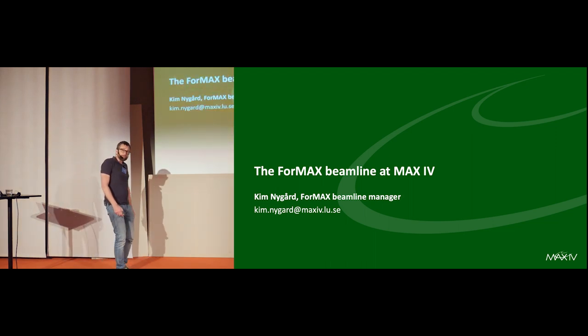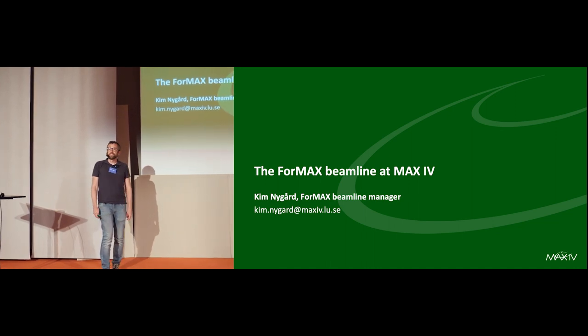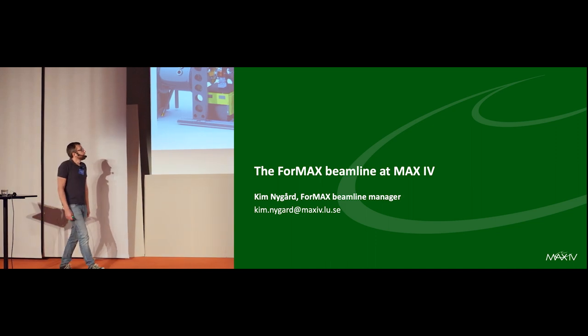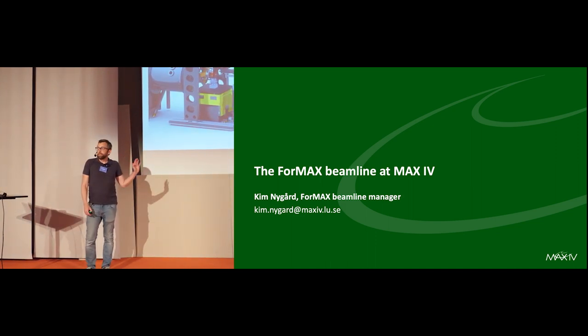You have to bear with me — I will still give a talk about what you could do at FORMAX. Very briefly, a bit of history.